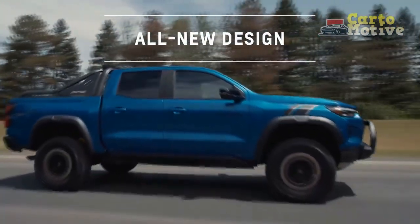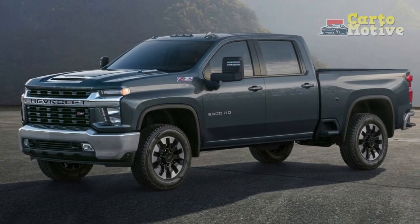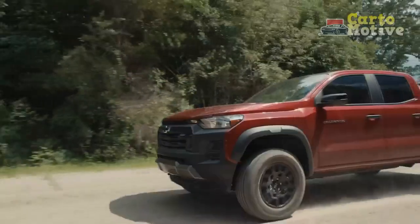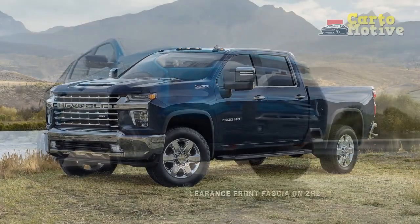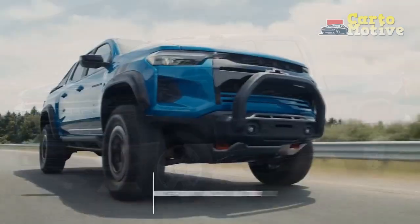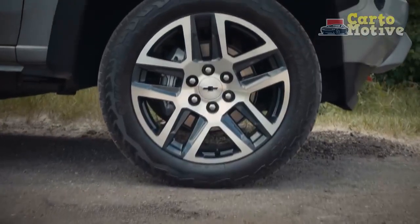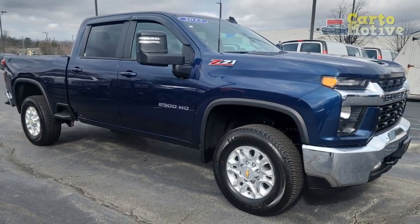Seating and Interior Space. Only three passengers can be accommodated in the regular cab on a front-row bench, which comes standard on the WT and LT trims. The double and crew cabs increase capacity to 6, except in the High Country, where the front-row bench is replaced with a pair of bucket seats, reducing maximum capacity to 5. Head and legroom in any cabin option are generous, easily accommodating even 6-foot-tall adults. The back seats in the double cab are a bit cramped, but this is remedied in the crew cab, which provides a few extra inches of legroom. Four-way manual front seats come standard, while upper trims get 10-way power front seats with lumbar support. Visibility is quite good, though ingress and egress can be a little difficult.